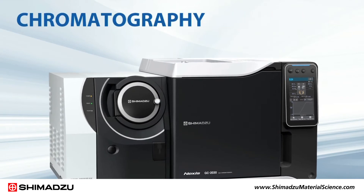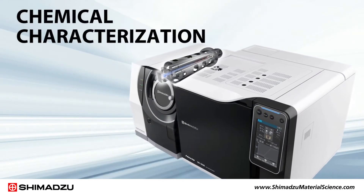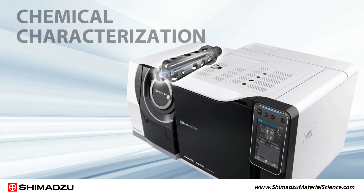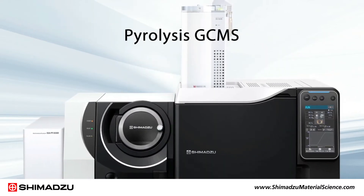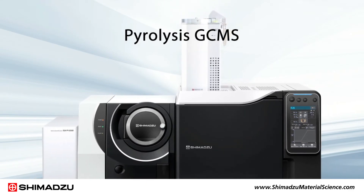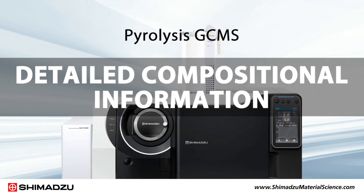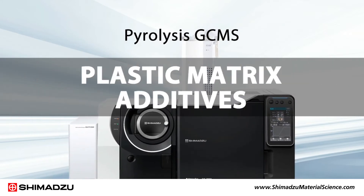Shimadzu's advanced chromatography and spectroscopy instruments allow chemical characterization of new composite matrix materials. For example, with pyrolysis GCMS, samples are pyrolyzed and the evolved gases are analyzed to obtain detailed compositional information. This technique can quickly provide information on plastic matrix additives.